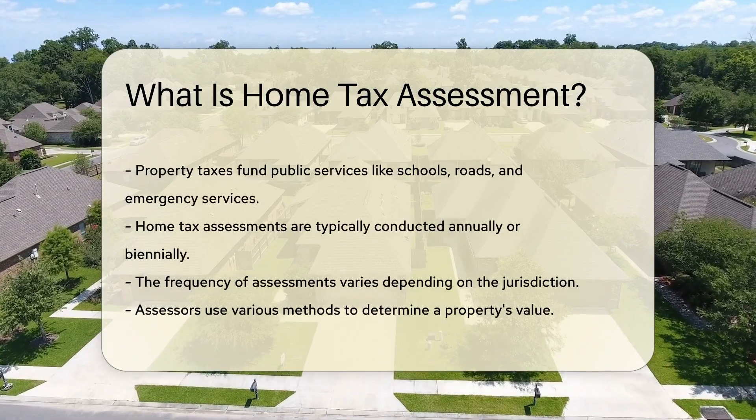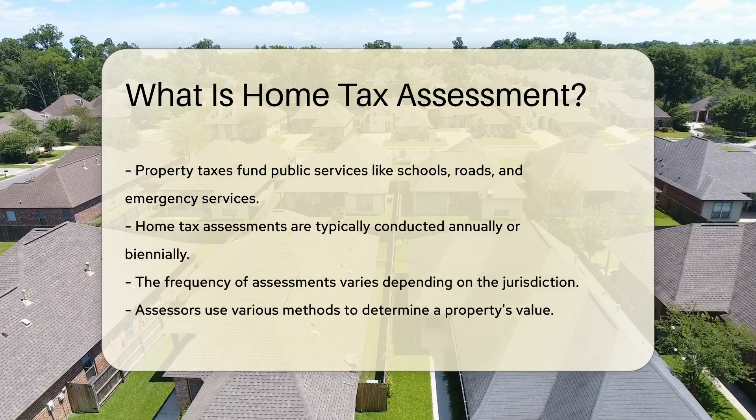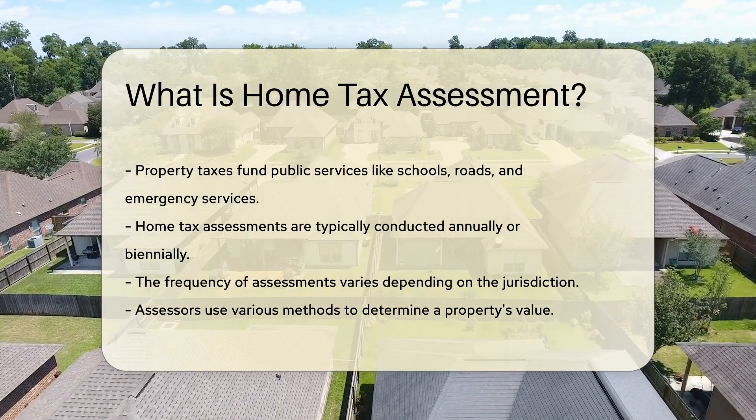Assessors typically conduct home tax assessments annually or biennially. The frequency can vary depending on the jurisdiction. Assessors use various methods to determine a property's value.